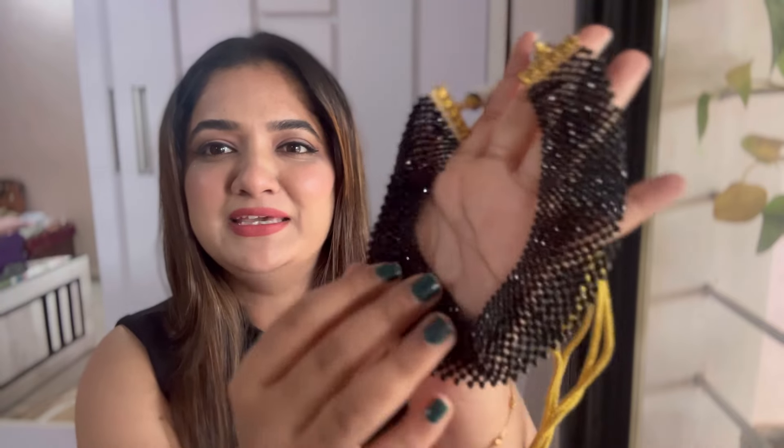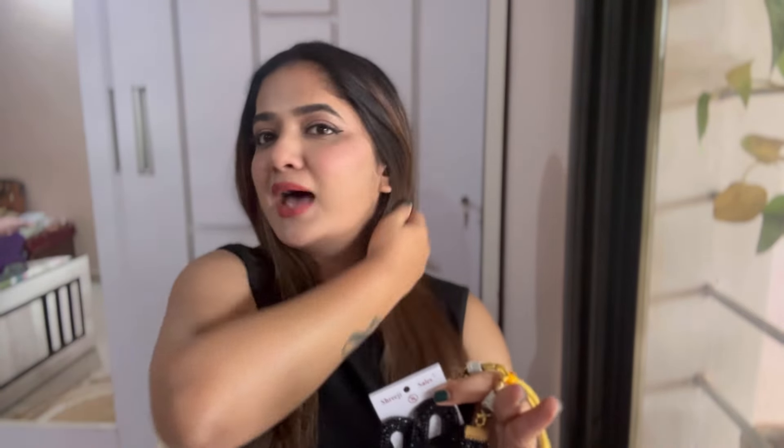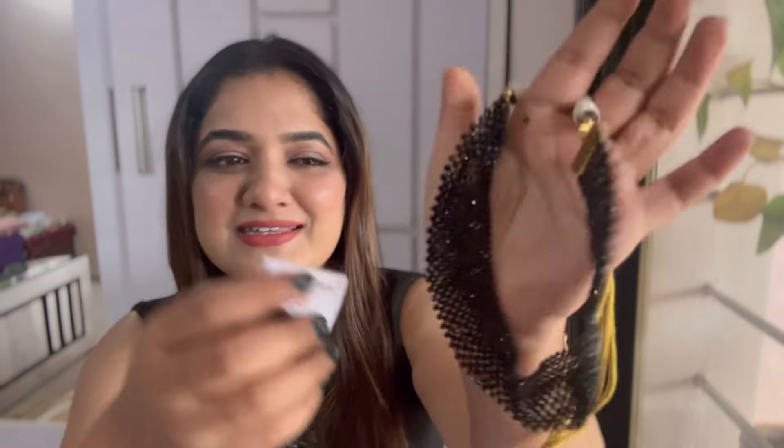Moving on to the next one, I have this very pretty neckpiece — I think it's called black hydro beads. It comes with earrings too. This is proper party jewelry — if you're wearing a black saree or black gown, you can wear just the earrings, just the neckpiece, or both together. This was the most expensive piece in this haul, costing ₹297. Just look at that shine — I love it! I tried it on and the earrings look so beautiful.